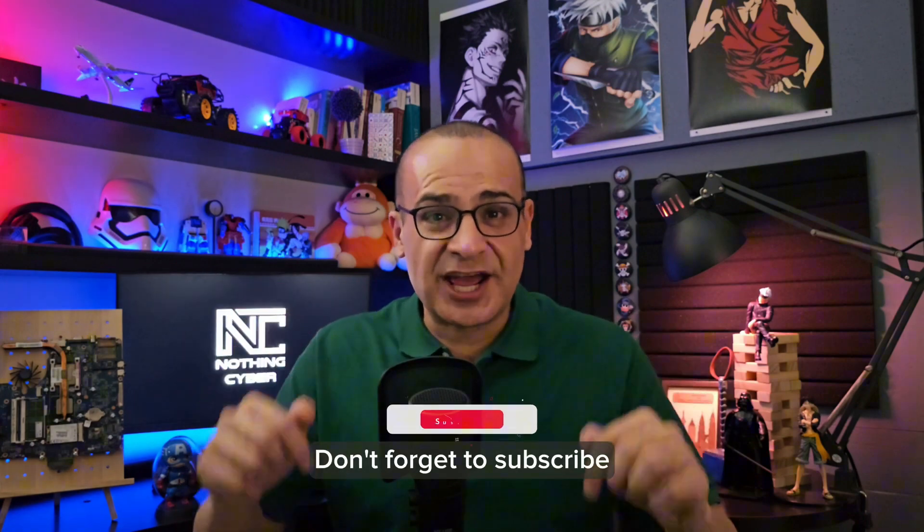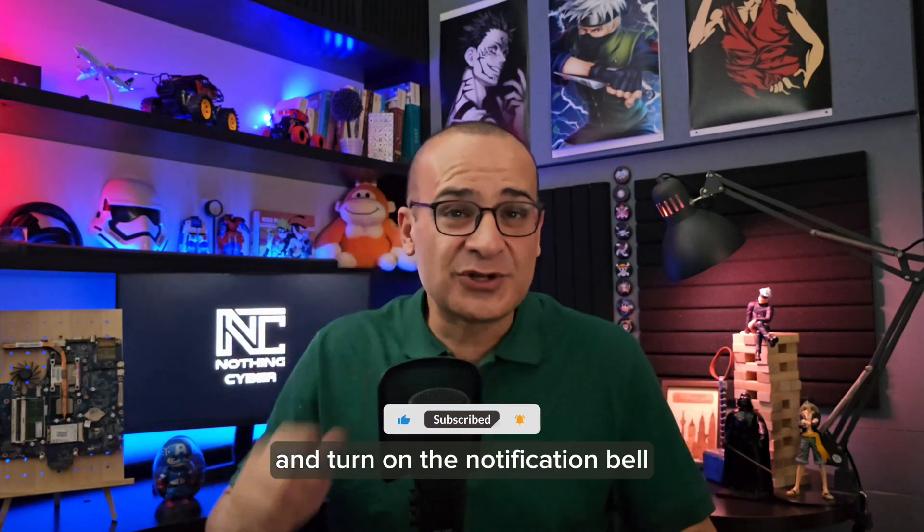Please do it. Don't forget to subscribe, share this video, and turn on the notification bell.